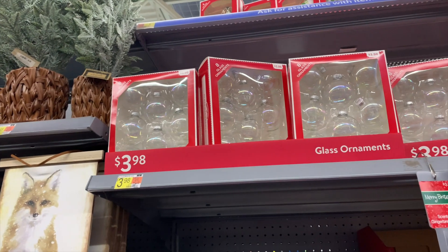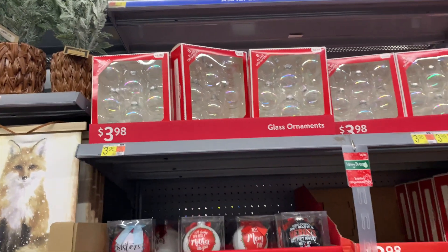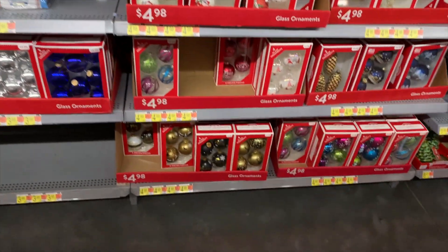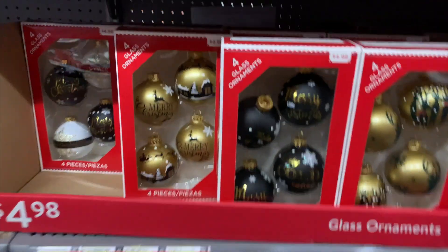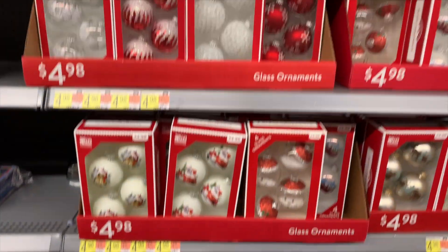Pretty much all of these boxes of ornaments were under five dollars. The clear ones here — I mentioned in this clip that in my very first YouTube video I ever filmed, I put paint in them and shook them up. I absolutely love these ornaments — the gold and the black were so pretty.